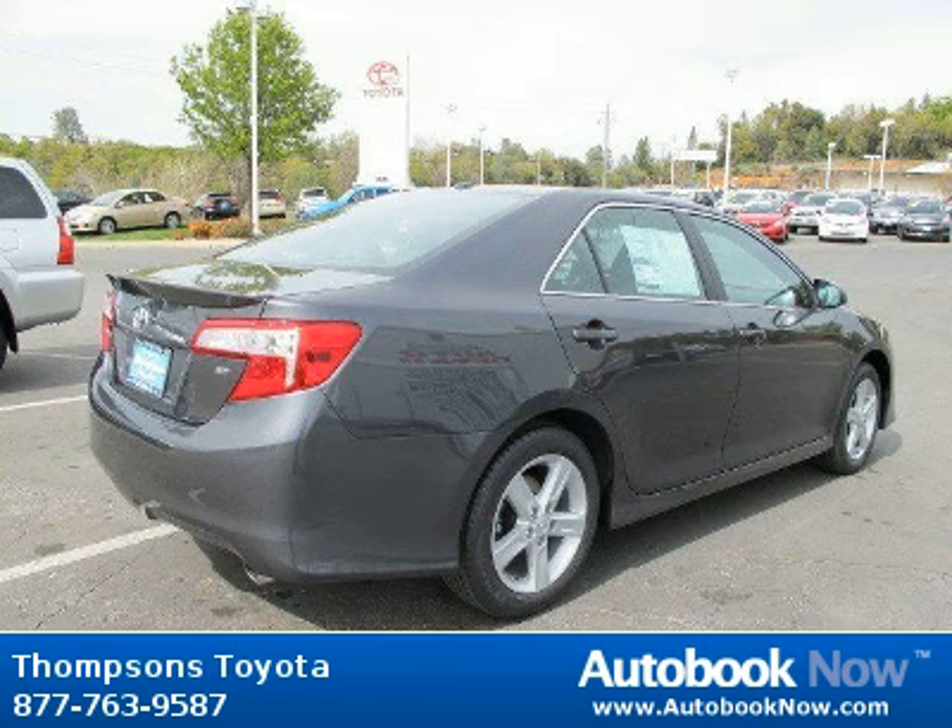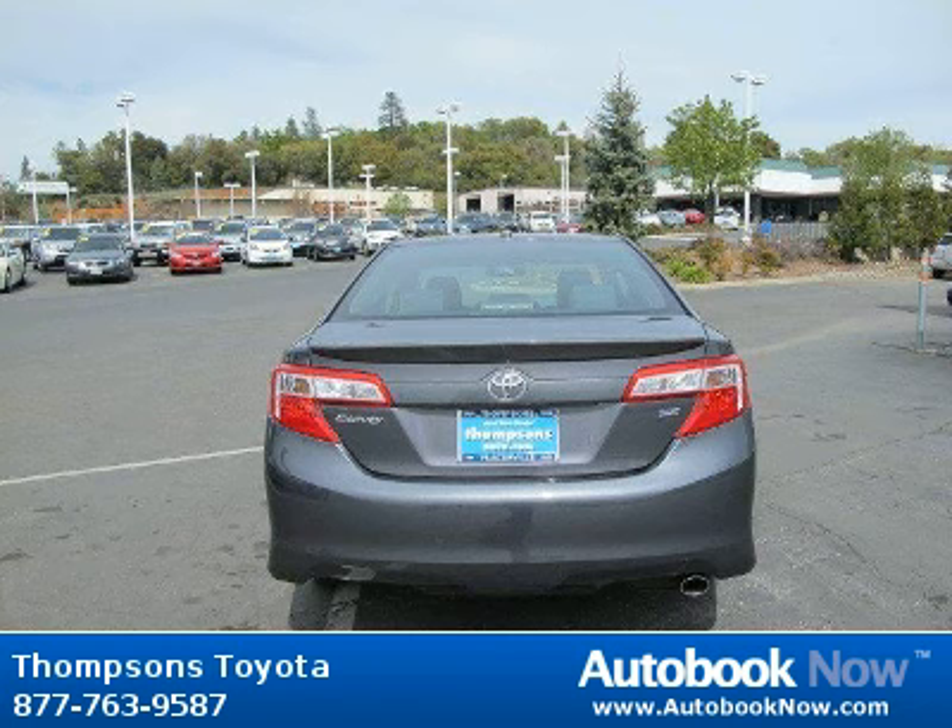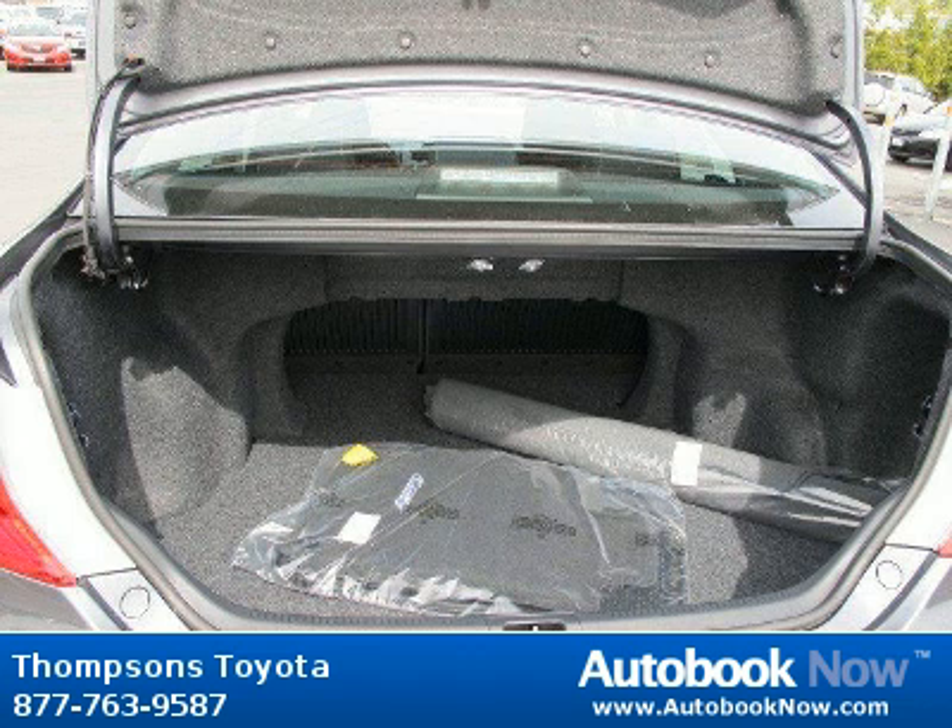Features include carpeted floor and trunk mat set, front-wheel drive, power steering, and much more. Visit autobooknow.com for more details.